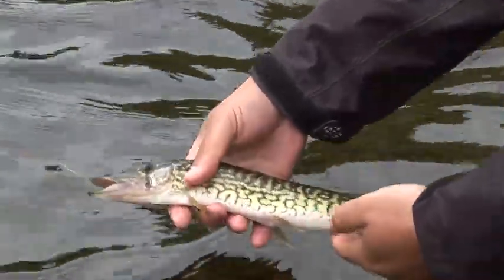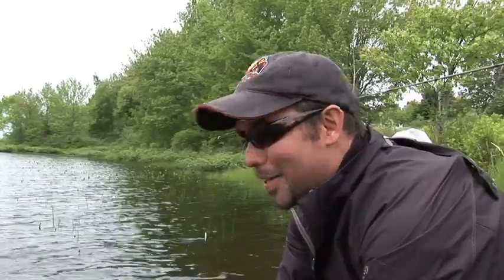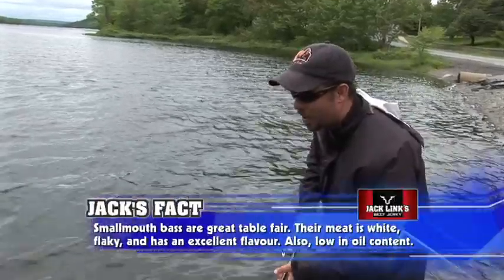They're small, but those colors are great. Couple of fish — some bass, some chain pickerel. Let's see what else Nova Scotia has to offer. The fishing here is just really so accessible, and all kinds of different fish to be caught.